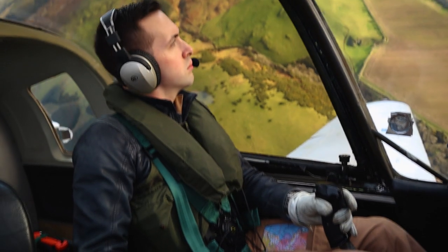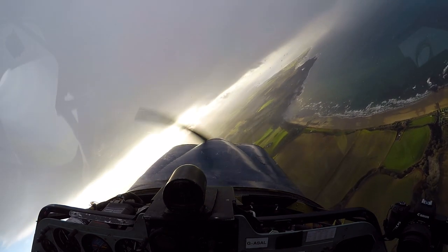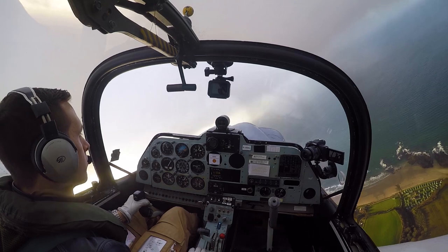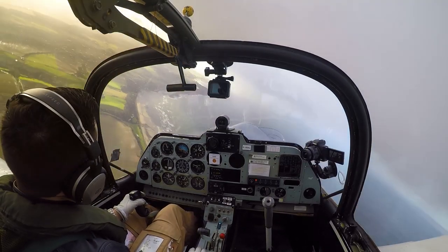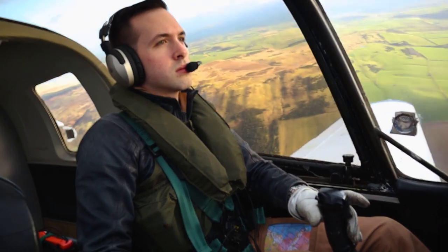Here are a couple of steep turns in quick succession, maybe about 45 degrees there. This is when I really decided — yep, I'm not really going to have much fun out to the south here, so let's go back to Prestwick for some circuits.